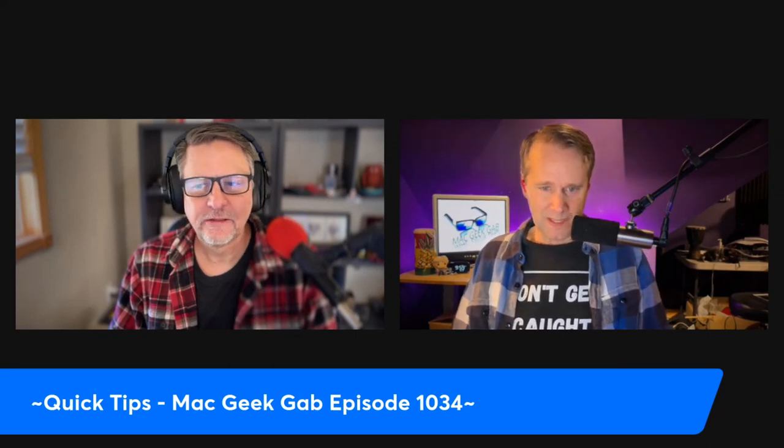One last quick tip from Bill. He says, I started listening to last week's 1033 this morning and found the quick tip about scanning documents with one's iPhone directly to the Files app quite useful — much easier than firing up the scanning function on my HP all-in-one printer scanner fax machine. I knew about scanning a document into an Apple Note, a hidden quick tip, but hadn't known about the direct-to-files.